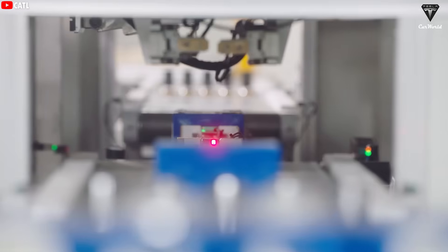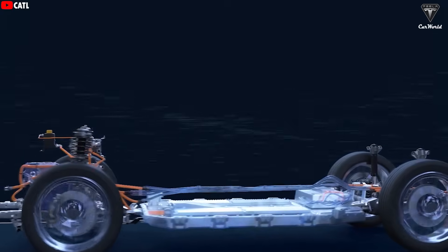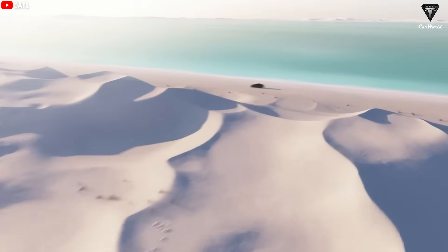With sodium-ion batteries, you may get a vehicle with a shorter driving range, but you won't have to wait long before you can start your next trip. This balances out the experience compared to owning a long-range EV that requires nearly an hour to recharge.